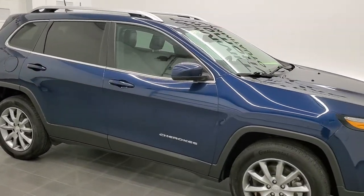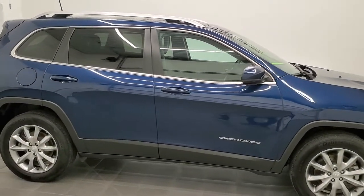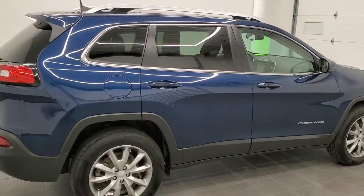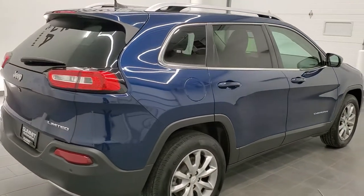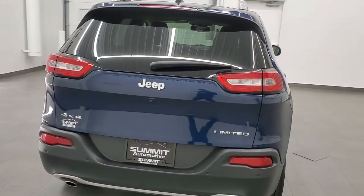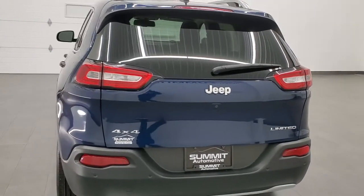Hey, this is Brett with Summit Auto in Fond du Lac, Wisconsin. This 2018 Jeep Cherokee Limited is stock number 21J225A. We're here at Summit Automotive, your new and used Jeep and Jeep Cherokee headquarters.